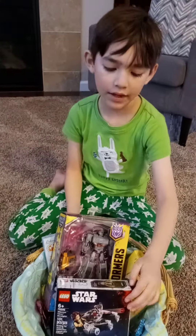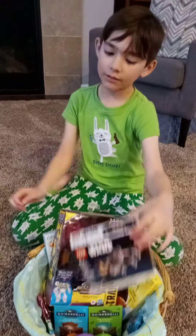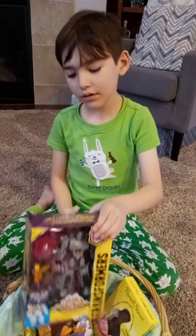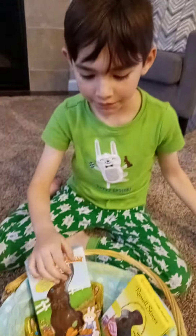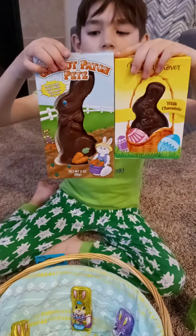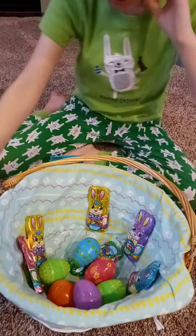Today we are opening up my Easter basket. It came with a Star Wars Lego set and a Megatron with the body of Macadam. There are also some eggs and Easter bunnies.